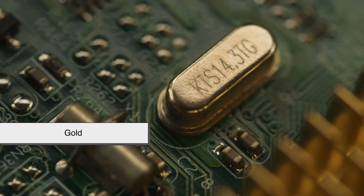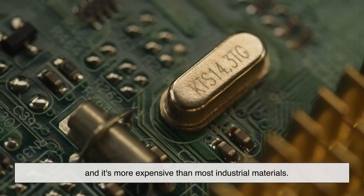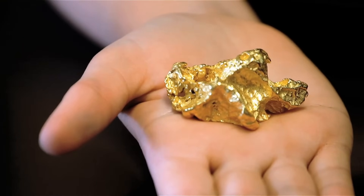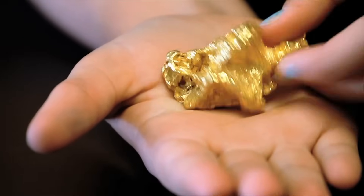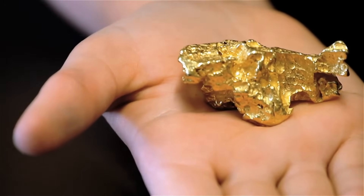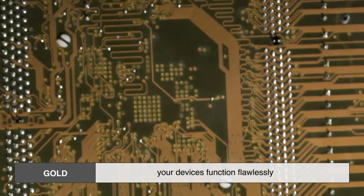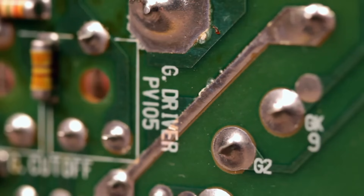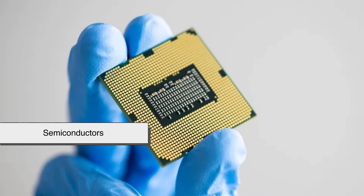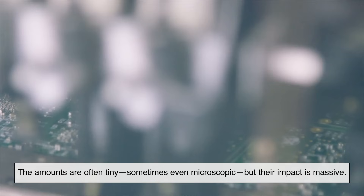Gold might seem out of place in electronics. It's soft enough to dent with your fingernail, and it's more expensive than most industrial materials. But when it comes to conductivity, reliability, and resistance to corrosion, gold isn't just good — it's practically unbeatable. Gold plays a silent but vital role in making sure your devices function flawlessly. It's used in circuit boards, connectors, relay contacts, and even the wires inside semiconductors. The amounts are often tiny, sometimes even microscopic, but their impact is massive.